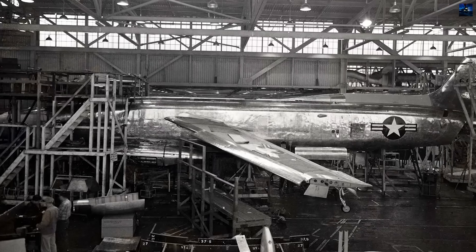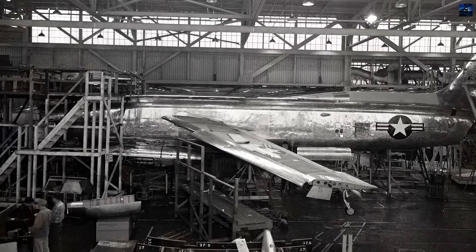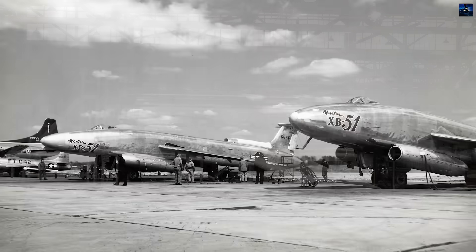This configuration delivered exceptional speed — 645 mph at sea level — faster than most contemporary fighters.